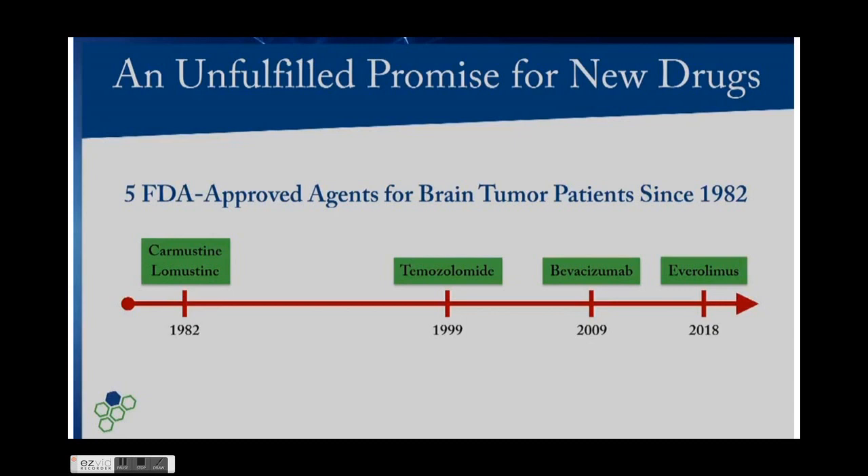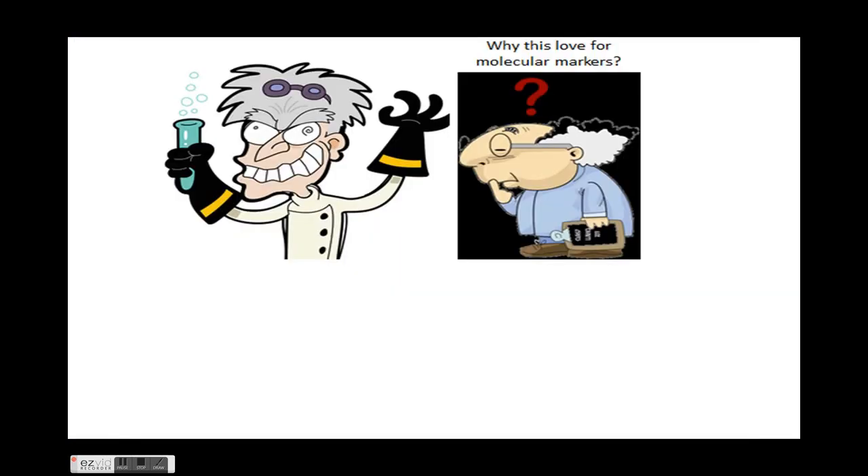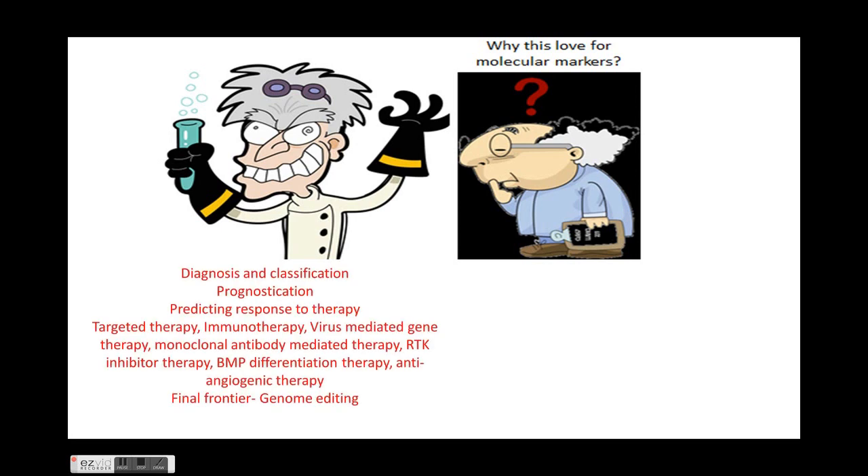There have been five FDA-approved agents for brain tumor patients since 1982. In 1982, carmustine and lomustine were approved. In 1999, temozolomide was approved and is now the mainstay of chemotherapy for gliomas. In 2009, bevacizumab — a VEGF antagonist — was approved, and recently in 2018, everolimus was approved. Hence the trend towards molecular markers, which are important in diagnosis and classification, prognostication, and predicting response to therapy, as multiple phase trials continue searching for new drugs to improve the grave prognosis of glioblastoma.